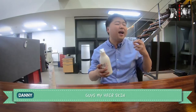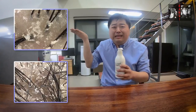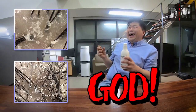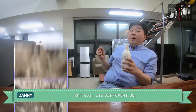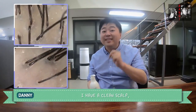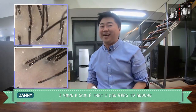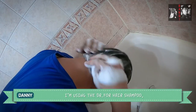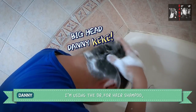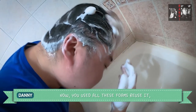I had dandruff problems for the last 20 years. My hair and scalp were gross — you can't even look at it. But now it's different. I have a clean scalp that I can brag to anyone. I'm using Doctor for Hair shampoo to get rid of my dandruffs.